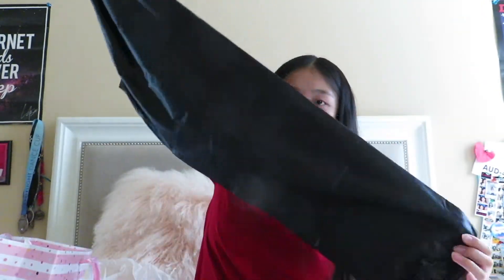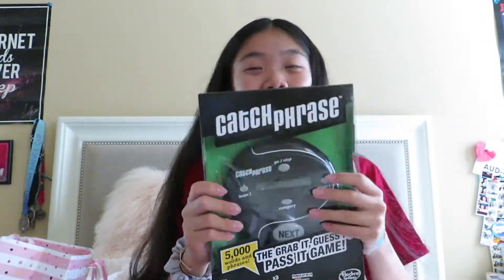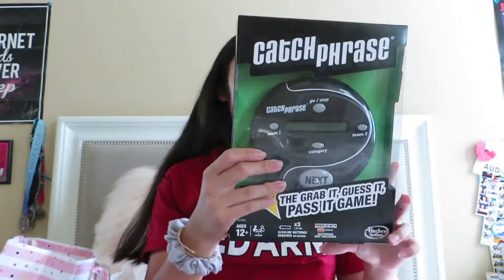My friend Anna got me some trash bag pants. If you guys don't dance you're probably confused — this is just a popular dance trend for clothing. You can warm up in these, they're really free and light, not too heavy like sweatpants. My friend Oriana got me a board game called Catchphrase — we're very big board game enthusiasts.